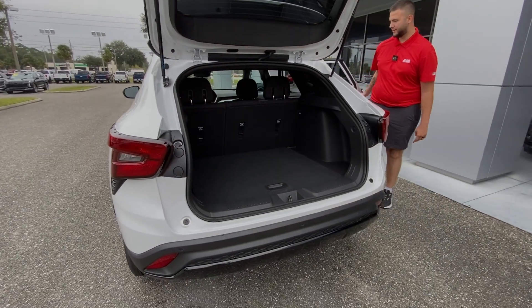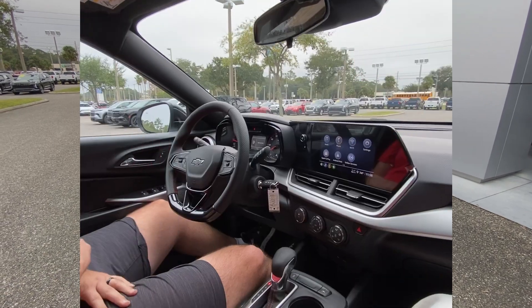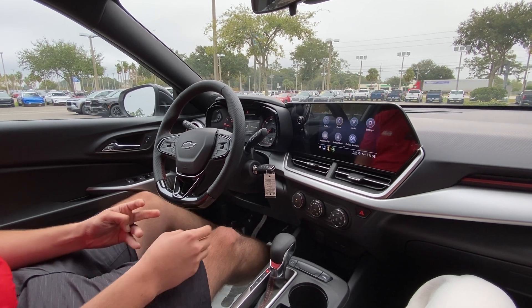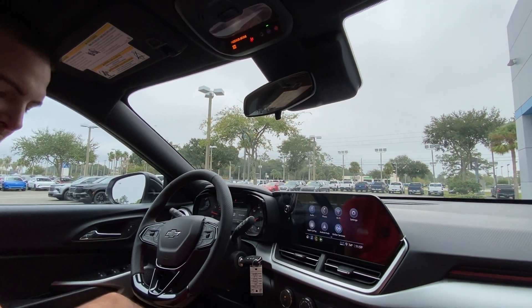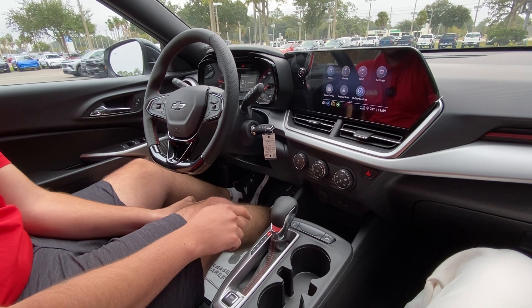It comes with adaptive cruise control, heated steering wheel, Apple CarPlay, Android Auto, OnStar for eight years on the 2025, and lane keep assistance.